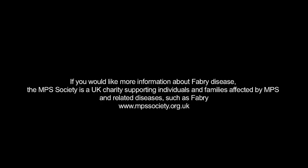If you would like more information about Fabry disease, the MPS Society is a UK charity supporting individuals and families affected by MPS and related diseases, such as Fabry. www.mpssociety.org.uk